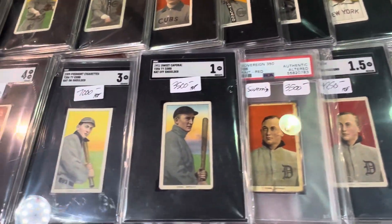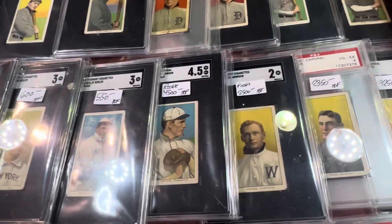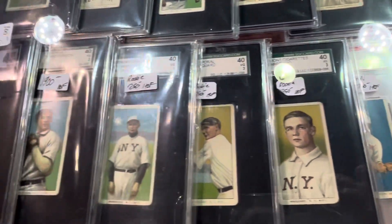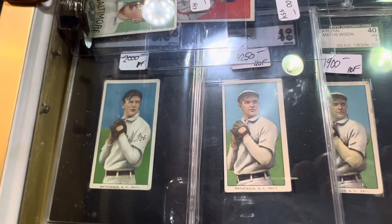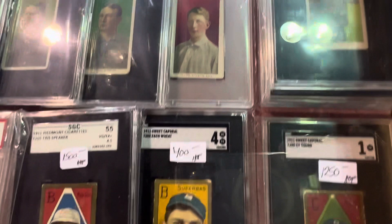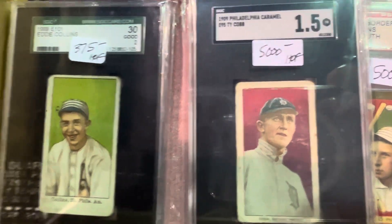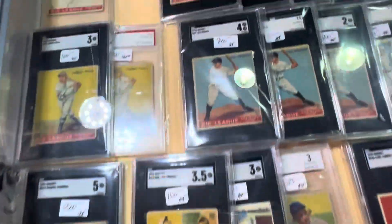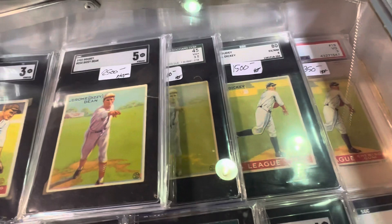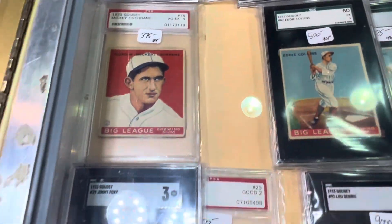Look at the Cobbs he's got there. He's got Cobbs, Walter Johnson over there, the Speaker. Check out these Christy Mathewsons. Awesome. Look at that cool caramel card — that's a nice Ty Cobb right there. That's a tough Ty Cobb to find. And then you got some caramel cards over here. There's a Bill Dickey over there. Some '33 Goudeys — a lot of nice '33 Goudeys.